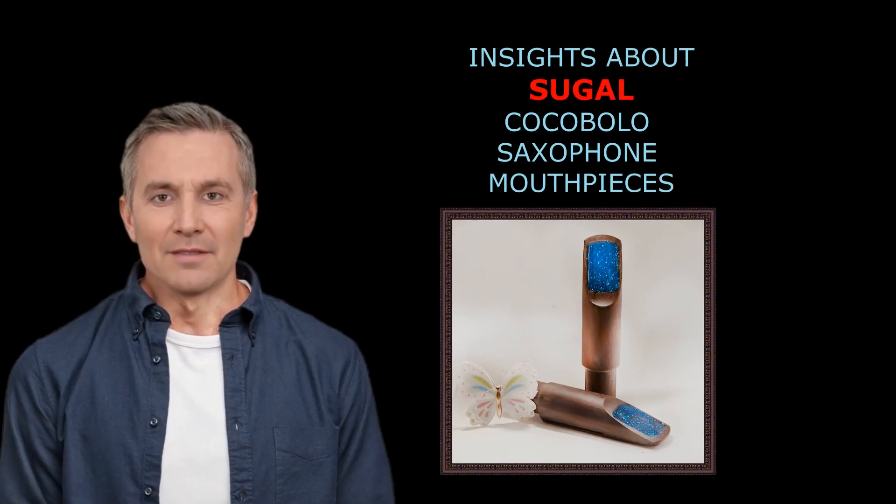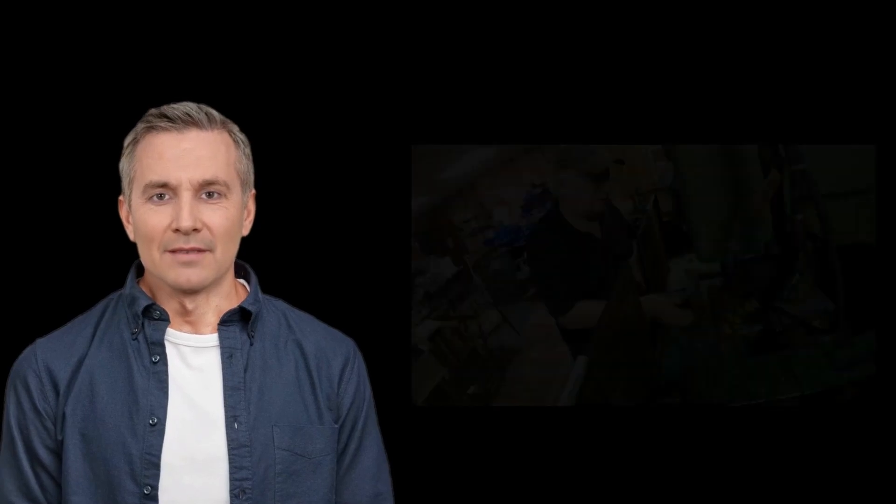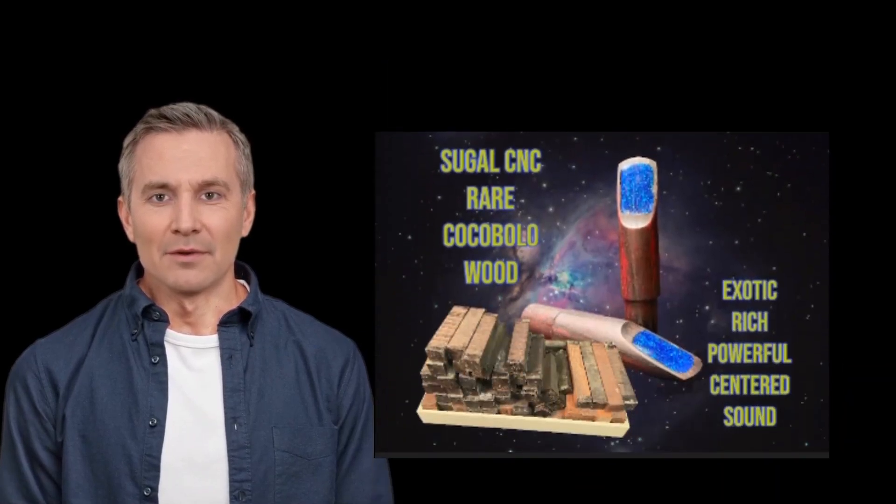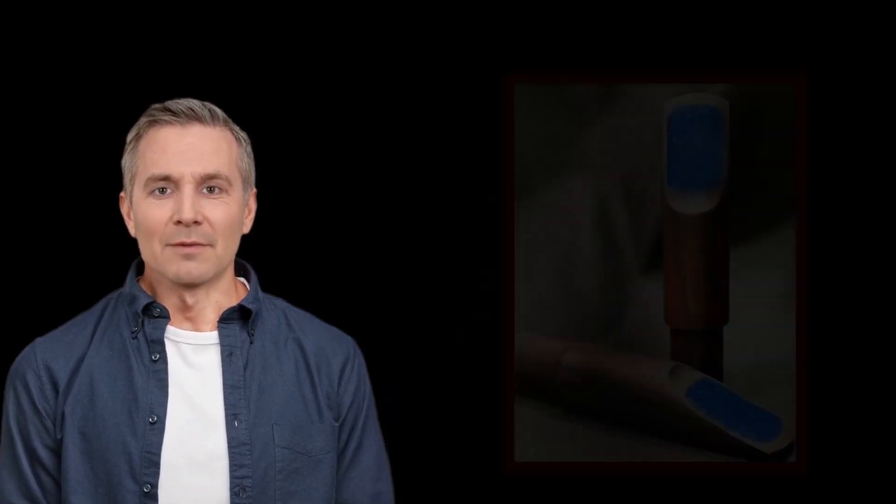Hello, I am a friend and spokesperson for master artisan and mouthpiece model maker Gary Sugal. Known for his extensive background in manufacturing and designing mouthpieces, jewelry, and CAD CAM skills, Gary Sugal has produced some very rare Cocobola tenor mouthpieces that he is making available at a ridiculously low price for a very limited time.